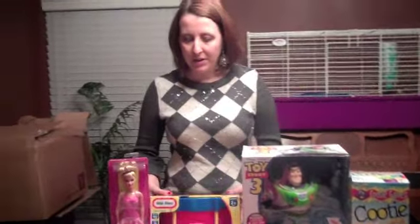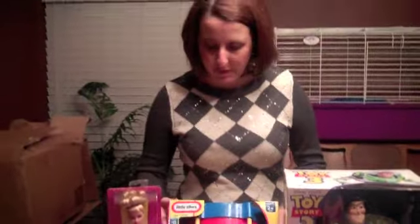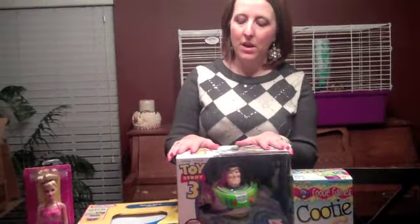We also have the Little Tikes Drum. It's called the Tap-a-Tune Drum, and it's a teach-and-develop toy that does different things. We don't have it turned on or anything. But we tried to get a few things for the younger kids and a few things for the older kids.